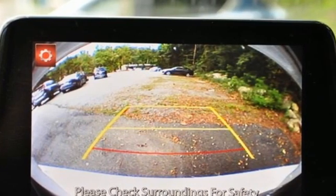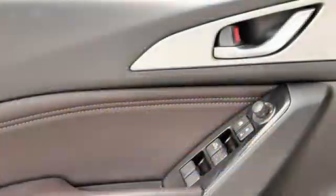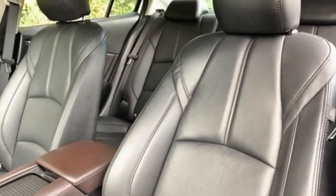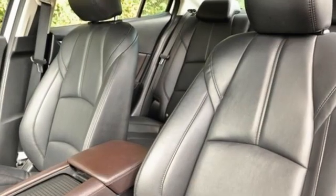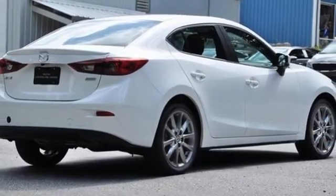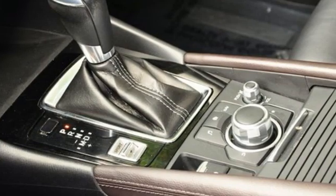Bluetooth wireless audio streaming, dual zone climate control, advanced keyless entry, front heated bucket seats, automatic transmission, aluminum wheels, gas pressurized shocks, and Skyactiv G-Engine.